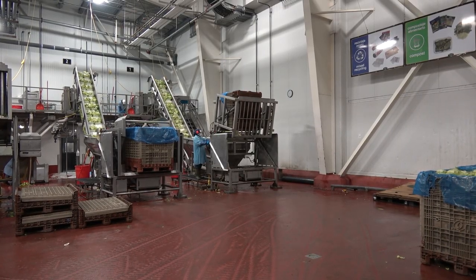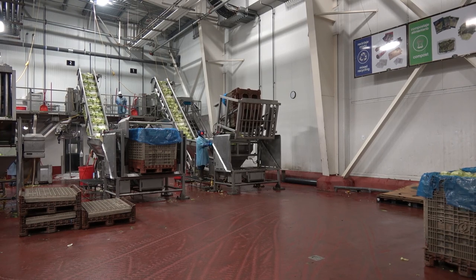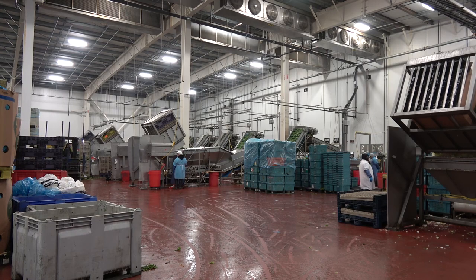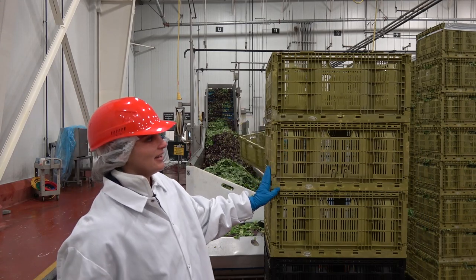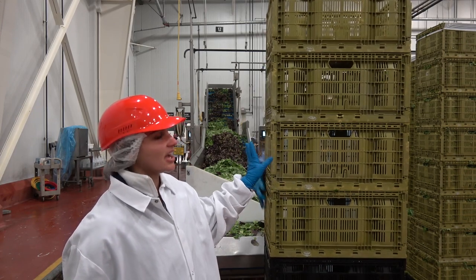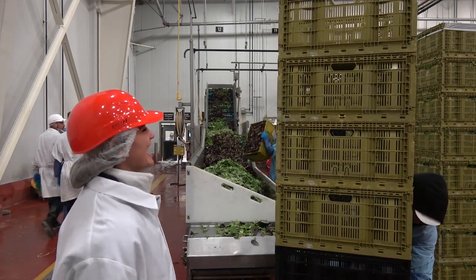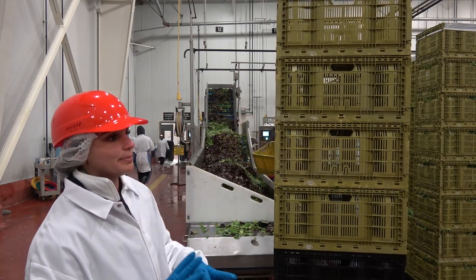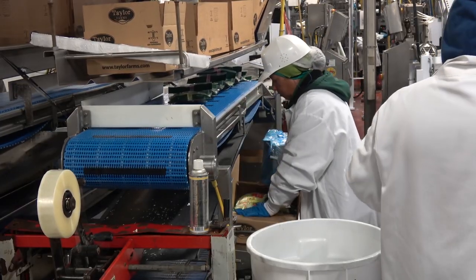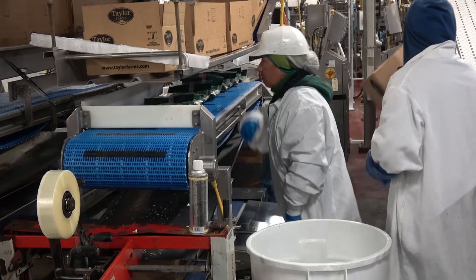Each bin of lettuce is mechanically dumped into a hopper, which feeds the lettuce onto a conveyor and brings it into the plant for processing. In some instances, product is harvested into totes, and in contrast to the bins, these are hand dumped within the plant itself. We try to keep color distinctions between sections. We start our production shifts with organic every single time we run and end with conventional, so that we don't have any cross-contamination.